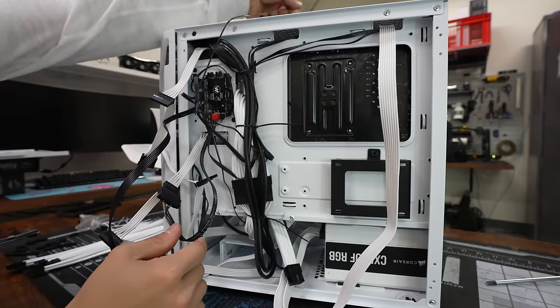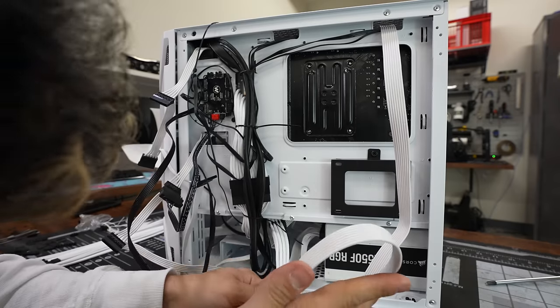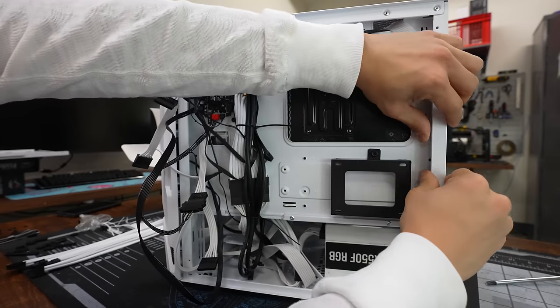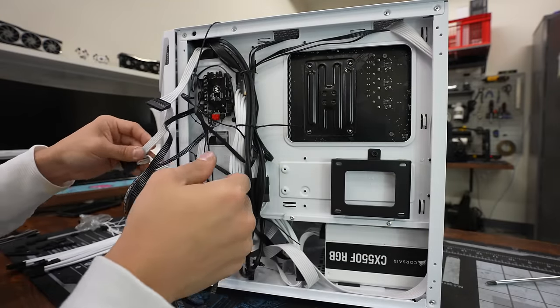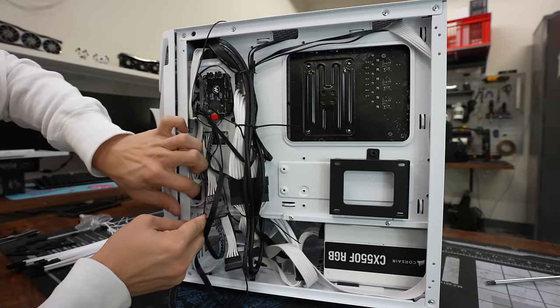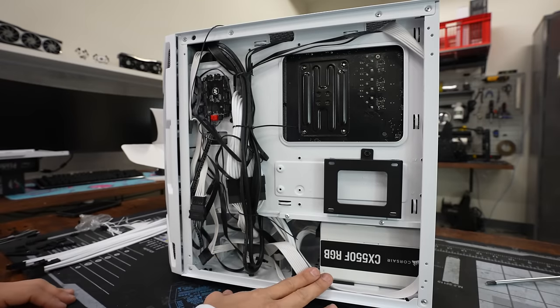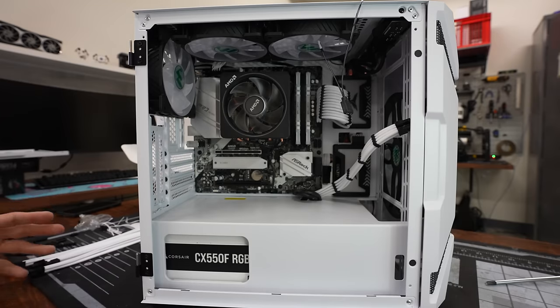I also wired up the SATA power cables to our SSDs off-camera when putting on the cable combs. Still need to wire up the SATA cable coming off the fan and RGB hub for power. Also threading the PCIe single eight-pin for our 6600 XT. I realized the motherboard didn't come with any SATA cables since it came with nothing except the board itself — thank God I have a bunch. I checked for white SATA cables but don't have any.